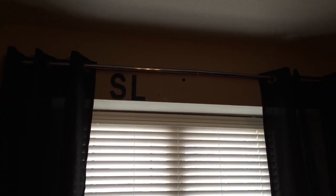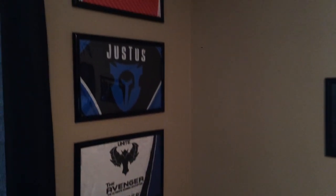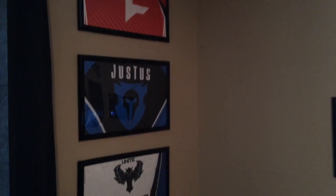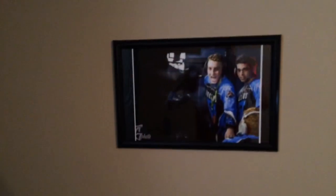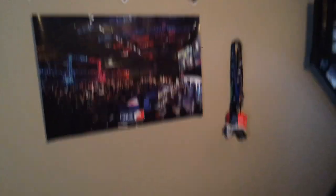I'm working on putting some stuff up there. I have my jerseys hung up — Justice, Fades, and Ignite. I also have a picture of me and my duo Nick, and an MLG poster over here.